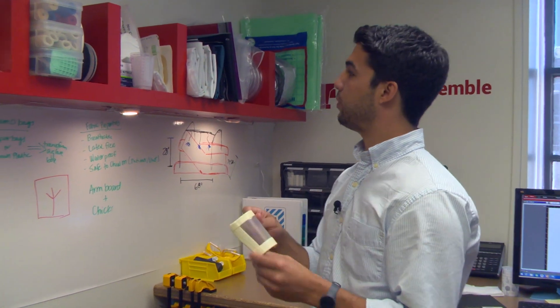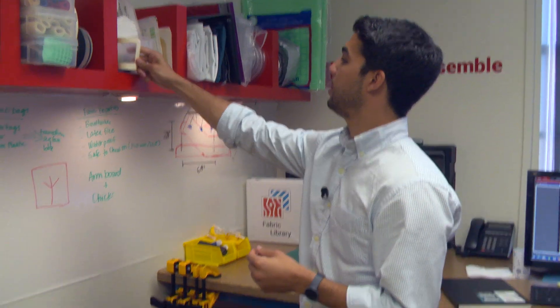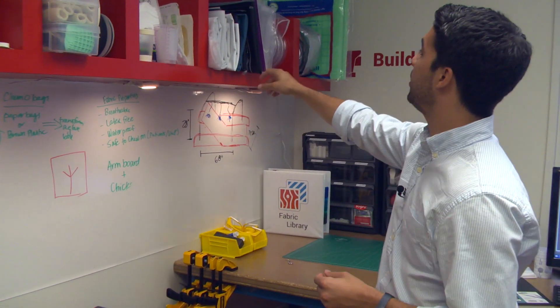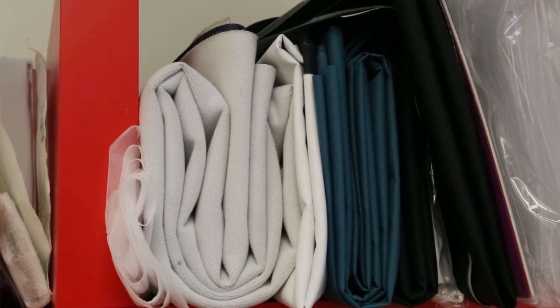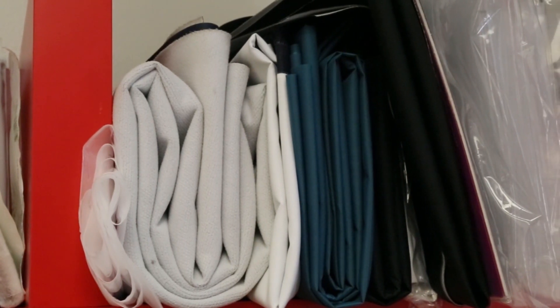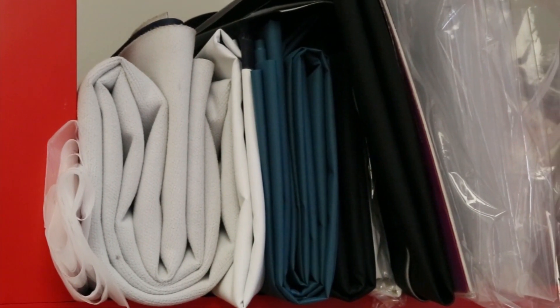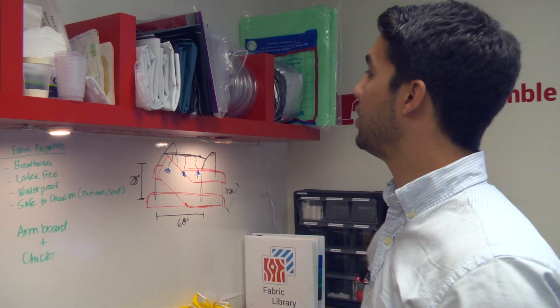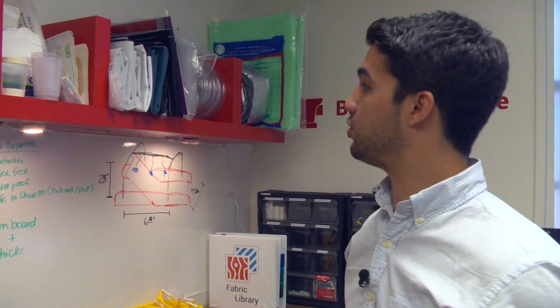We want to see what we can provide to allow them to do this quicker and save them time. Continuing up here we've got a variety of different fabrics — fabrics that you can use a heat sealer on so you don't necessarily have to sew them, and they're waterproof. Nurses often face issues with cleaning and showering patients and need waterproof materials to keep wounds dry.